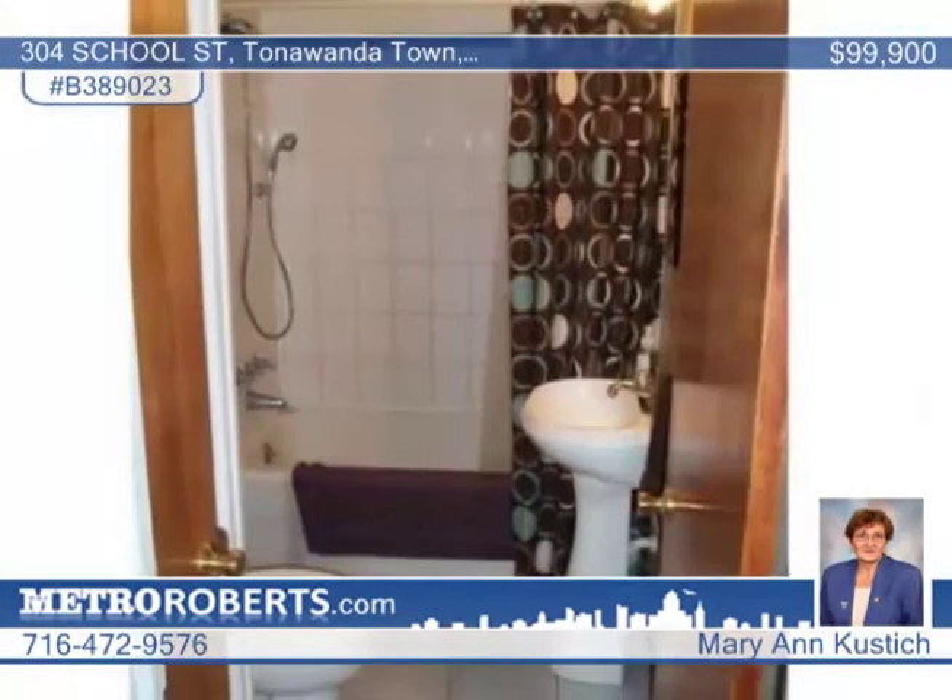There's modern ceramic tile in the bathroom with a pedestal sink and new laminate flooring in the kitchen and dining room. Get inside this home by contacting Mary Ann Custage.